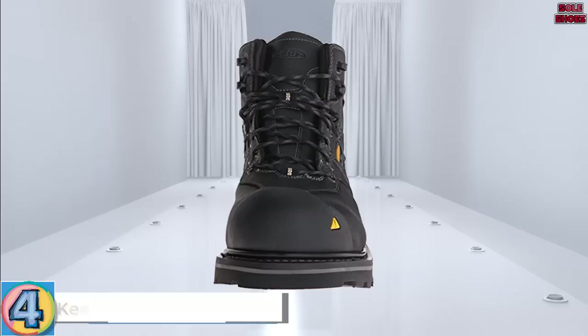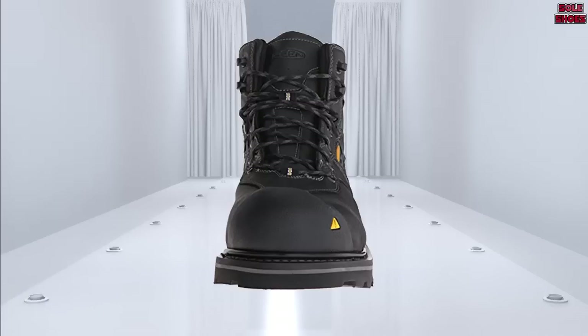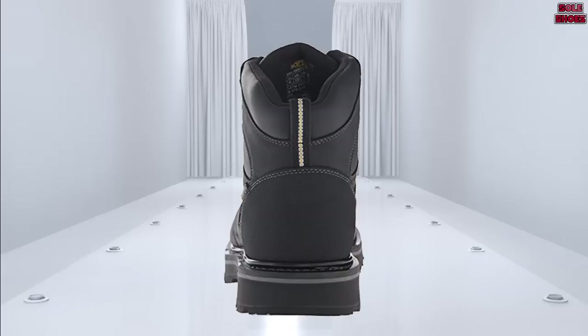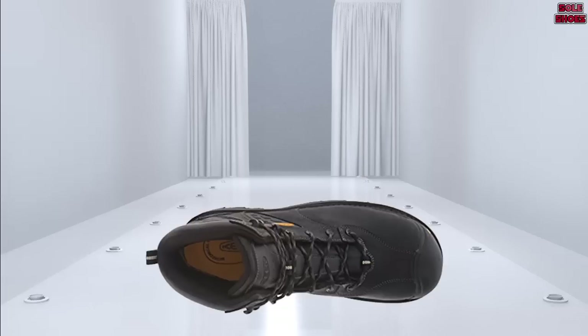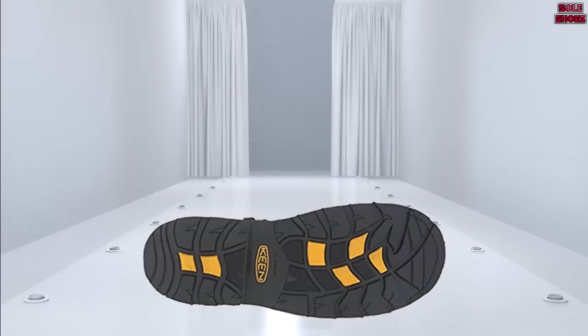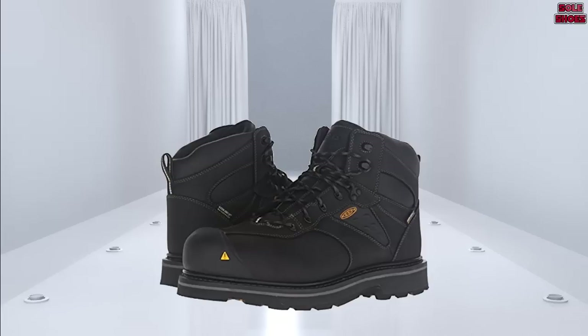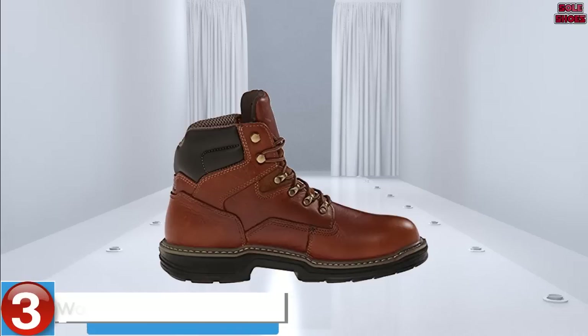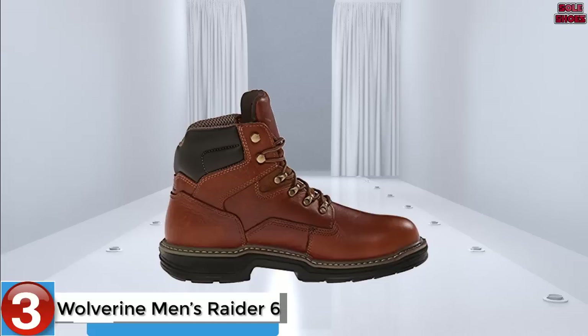Number 4: Keen Utility Men's Tacoma Steel Toe. One of the biggest complaints about safety toe boots is their weight — work boots are heavy enough without adding steel to them. Keen has tried to solve this with the Tacoma boot: instead of covering a full fifth of the boot in steel, they only cover your actual toes, with more coverage over the big toe than the small ones. The result is full toe protection with a lot less weight. The bright yellow colors that Keen are famous for are both present and a very nice touch.